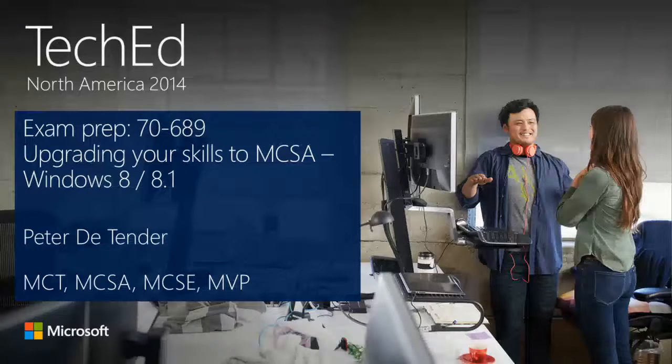Good evening. The door is closed, that means I can start. Welcome to the session: Upgrade MCSA on Windows 7 to Windows 8, and of course in the meantime, 8.1.